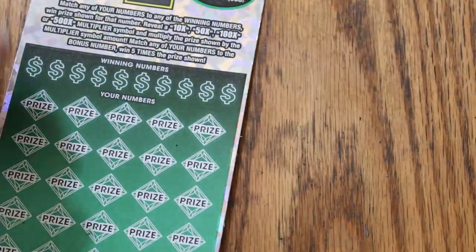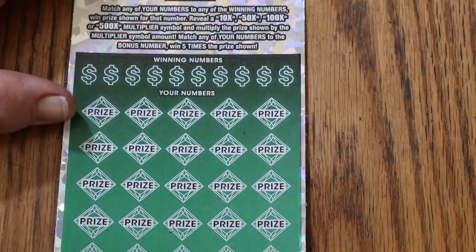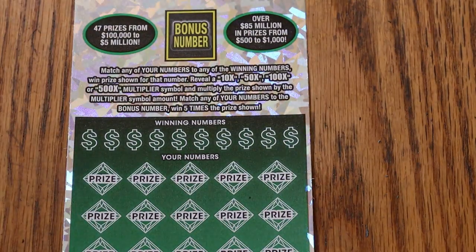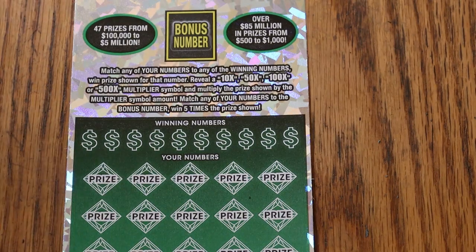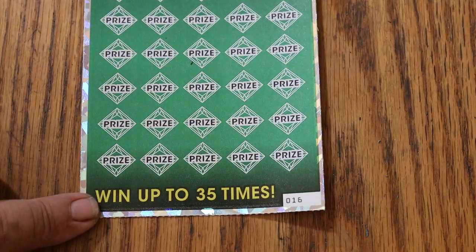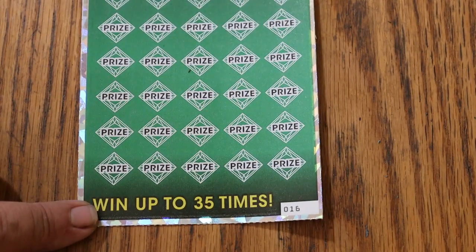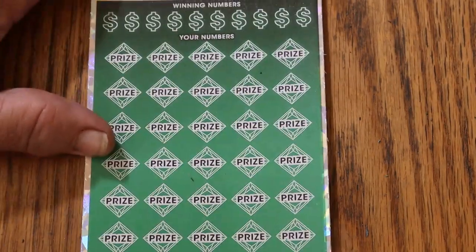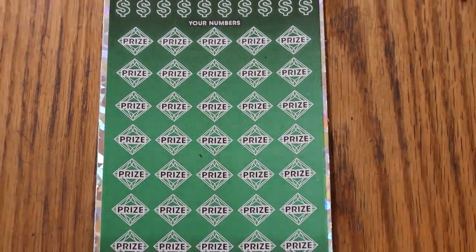Now we go to the main course — the two 500Xs. Ticket 16 and 17, black box. Book number is 130825. The odds are 1 in 2.51. It's a simple match — your number to the winning number. Find the 10, 50, 100, or 500 times multiplier, or the bonus number for five times, or you can get a manual win all. I have done everything you possibly can do on this ticket except that manual win all, but we will continue to hunt for it.